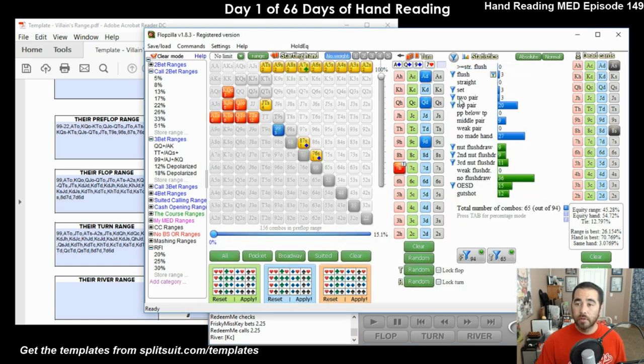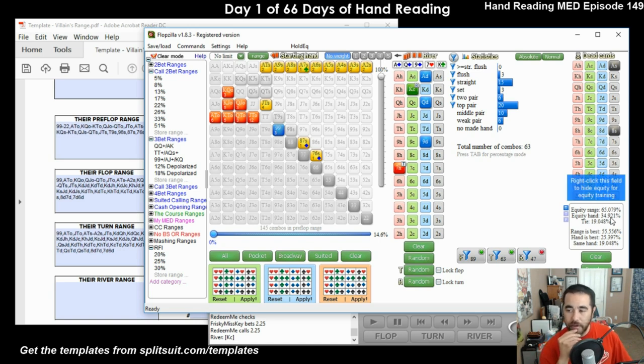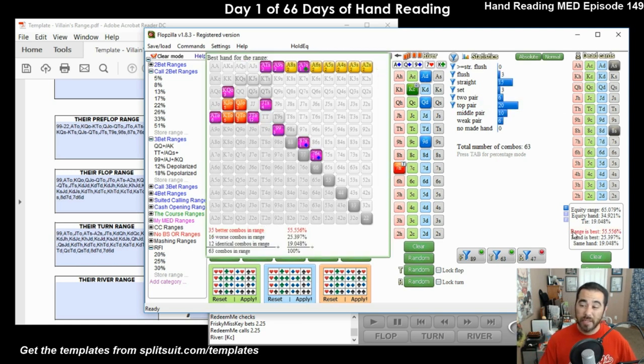So the king of clubs comes. Before we put that in - he has some kings, so now he has like king-queen. The king doesn't help us at all, but it does complete some of his draws. I think we're going to be roughly 50% equity on this king of clubs. We actually dropped to 35% equity against this range - why is that? Well, it definitely didn't help us - we still only have top pair weak kicker. He made 15 new straight hands right there. It makes sense - so many good hands were added because he had the straight draw.